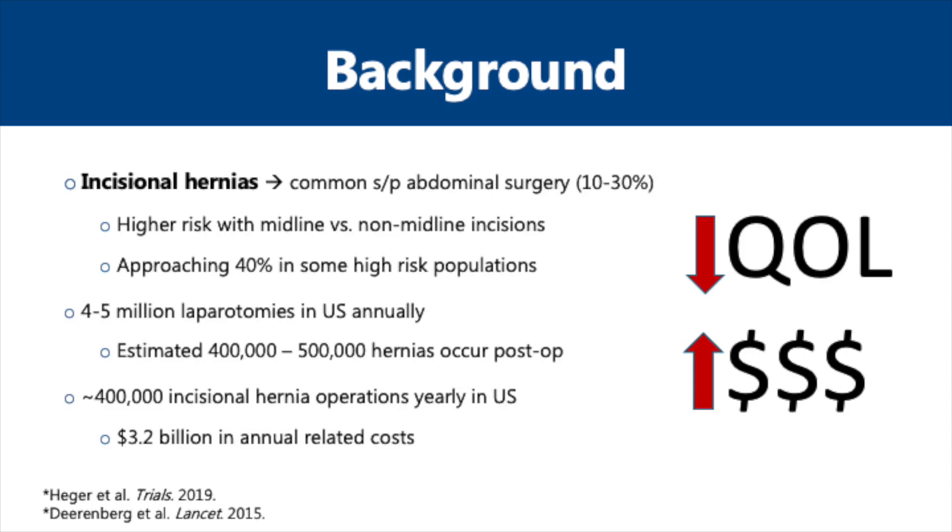Incisional hernias occur at a higher rate than most surgeons may realize, with rates ranging from 10% to 30% after abdominal surgery. The risk is higher for midline incisions compared to non-midline incisions and can be as high as 40% in some high-risk populations, particularly patients suffering from morbid or severe obesity. Millions of laparotomies are performed in the United States every year, with an estimated 400,000 to 500,000 incisional hernias occurring post-operatively. We perform hundreds of thousands of hernia repairs in the United States, costing roughly $3 billion annually.